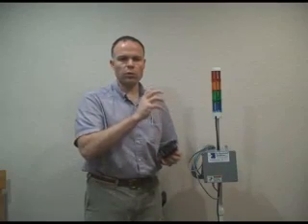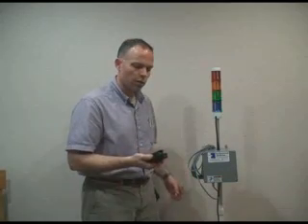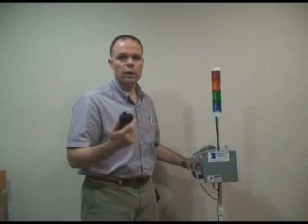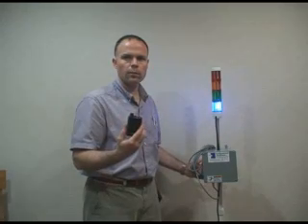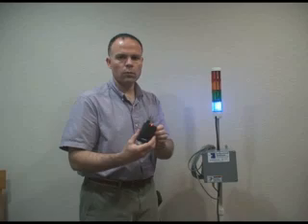We have a paging transmitter and a controller that listens to all of the different floor signal stations. We set these up so that when you turn a specific light on — for example, a blue light — that's when you want your material handling person to show up.